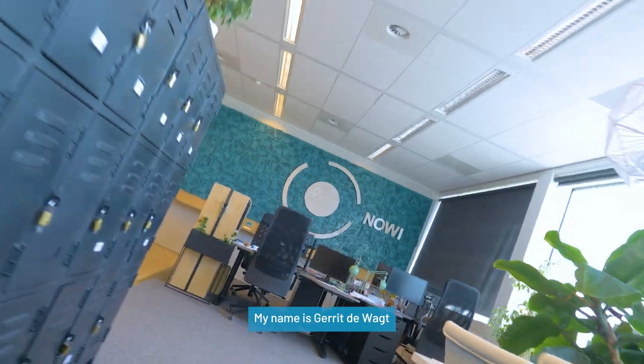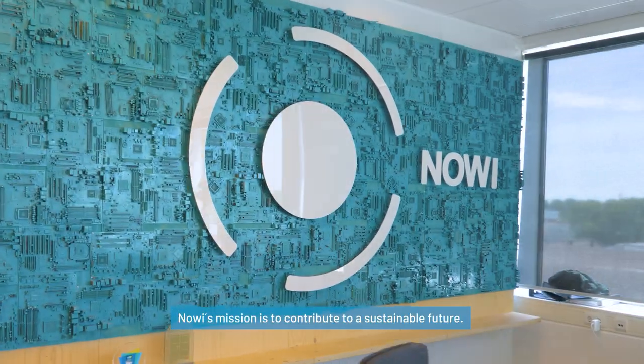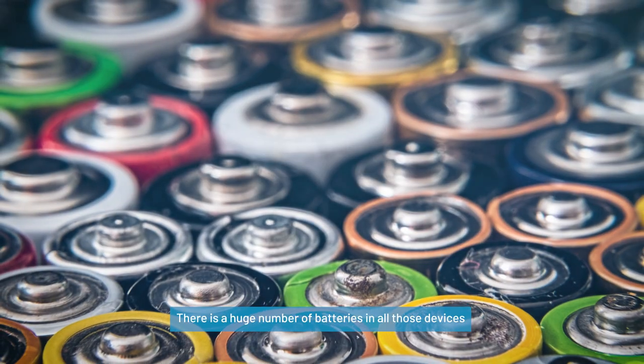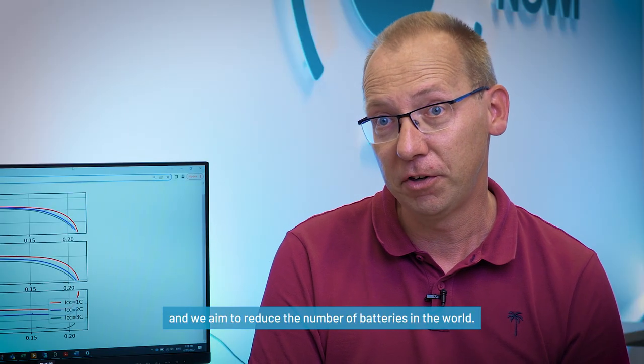My name is Gerrit Wacht. I am a senior validation engineer and application engineering manager. Novi's mission is to contribute to a sustainable future. We do that mainly in the IoT business. There is a huge number of batteries in all those devices and we aim to reduce the number of batteries in the world.